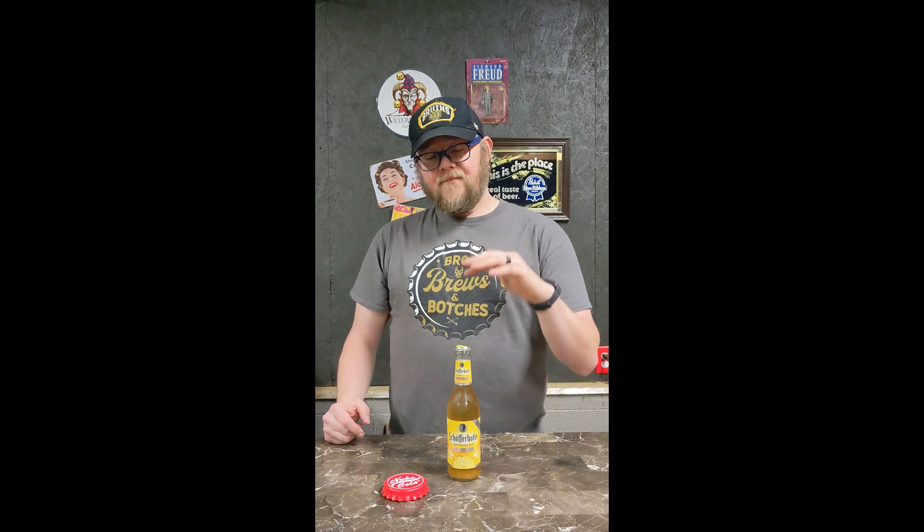this Schofenhofer Hefeweizen Juicy Pineapple says drink it right out the bottle. So this 3.2% Hefeweizen beer might be something right up your alley, especially if you like pineapples. But if you think you might like banana and clove, because that's usually a strong characteristic due to the weizen yeast, this would probably hit for you, just the standard ones.